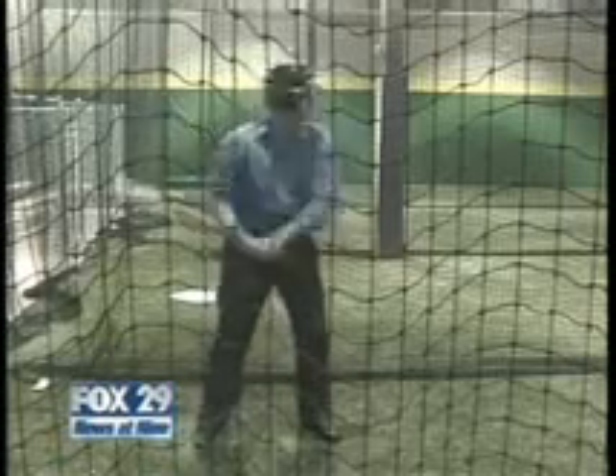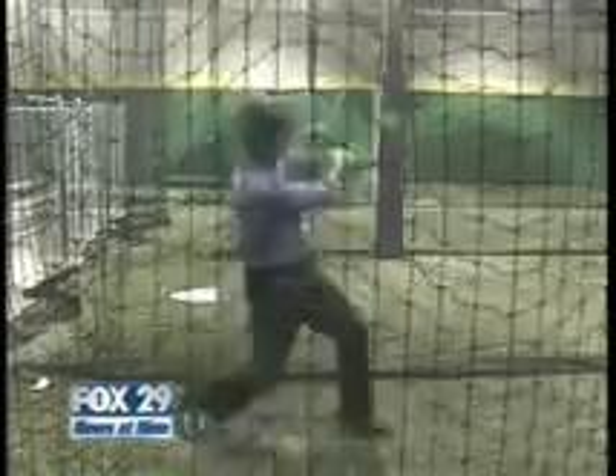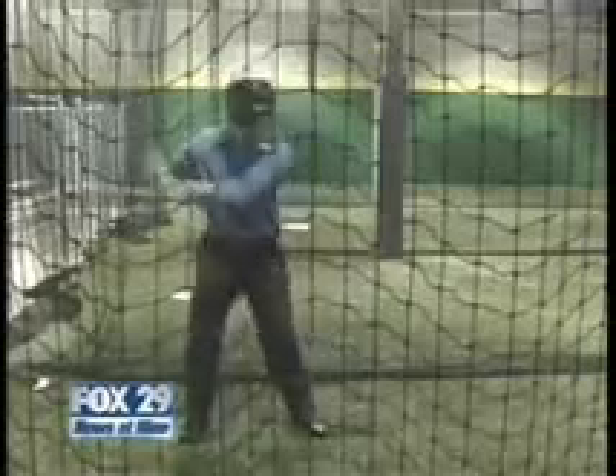Here's the big moment. First pitch. Oh! That stung! I kept swinging, and the balls — well, they kept whizzing by.